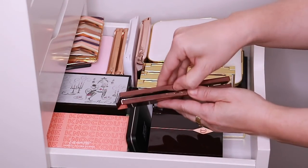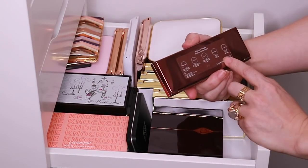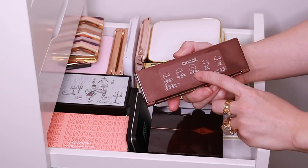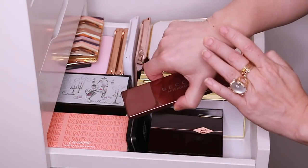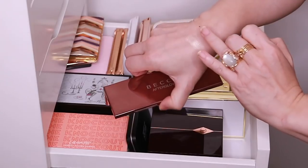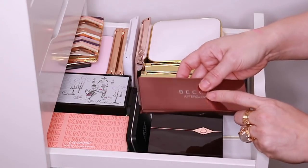So I have the Becca Afterglow palette. This is the one that has some highlighters and some blushes. This is really nice if you want to travel. It has Moonstone, Rose Gold, and Topaz Shimmering Skin Perfectors, and then it has the Wild Honey and Flower Child blushes. Moonstone is one of my favorite highlights, and I love this Flower Child blush — such a pretty bright pink color. I'm not sure if they make this anymore, but I think it's really handy.